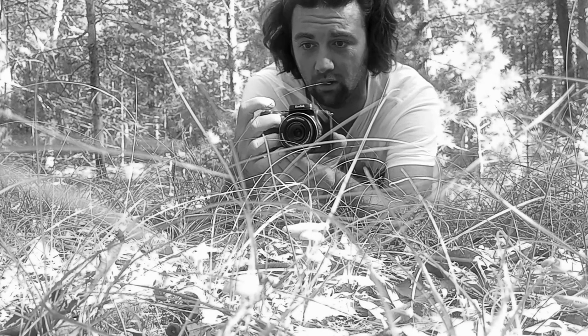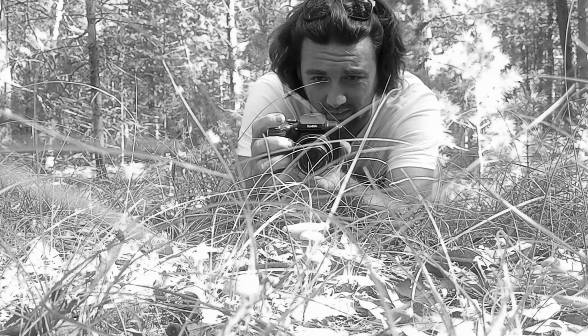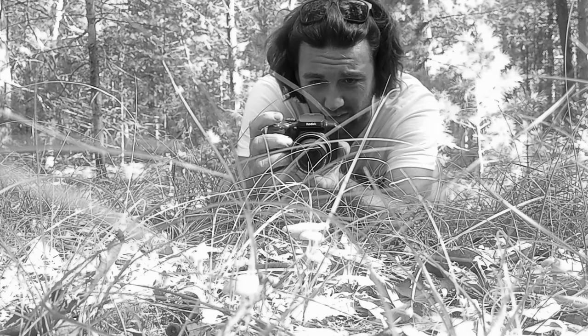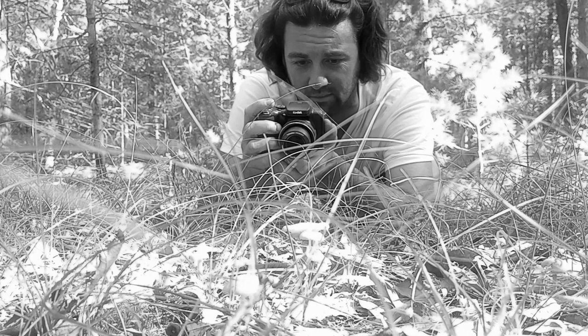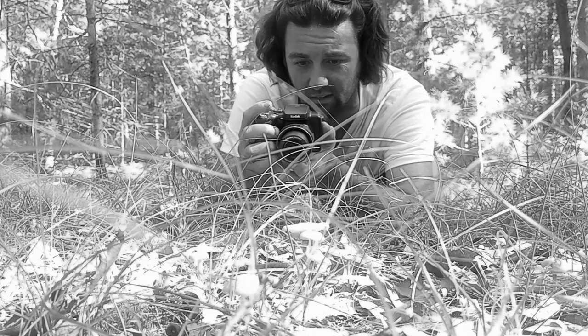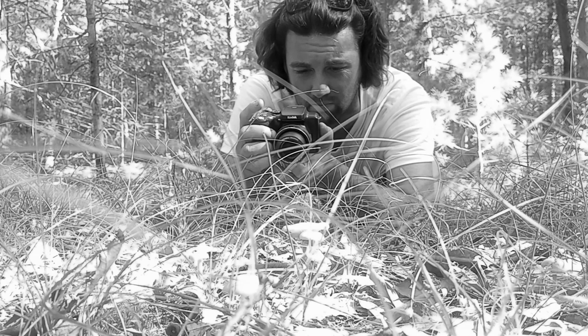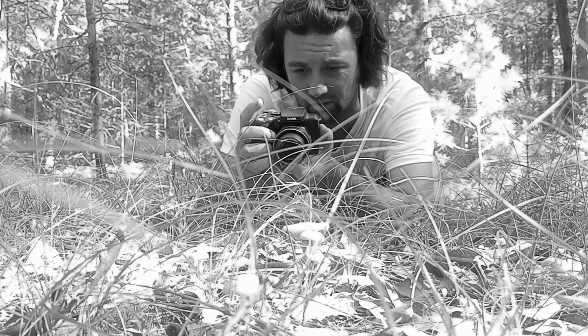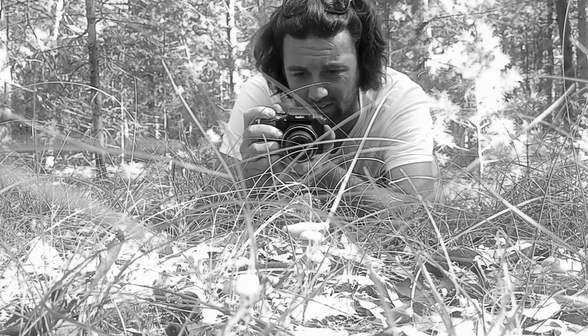We put it in macro mode, which is the flower icon on the screen, and zoom in on that rascal. The f-stop needs to be adjusted — can't have it that high. F6.3 is too much. ISO 100. There it is.